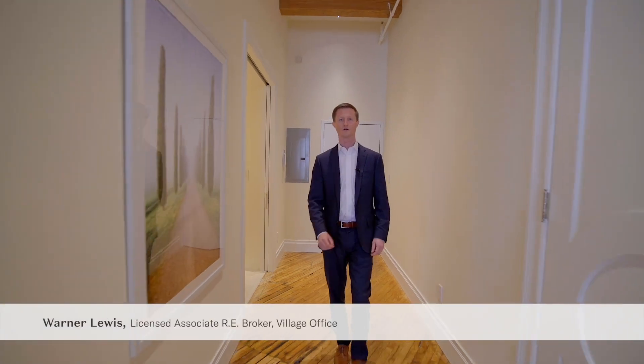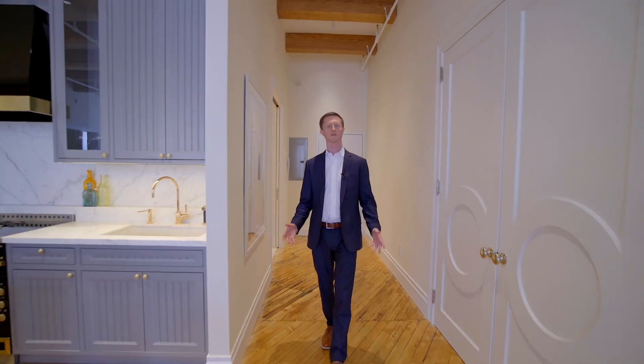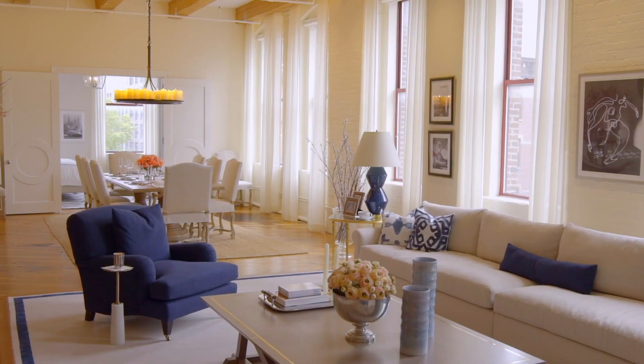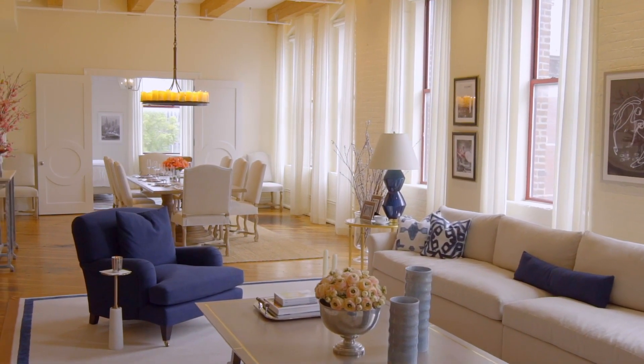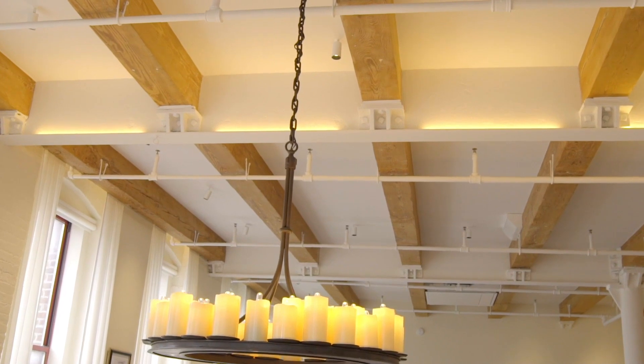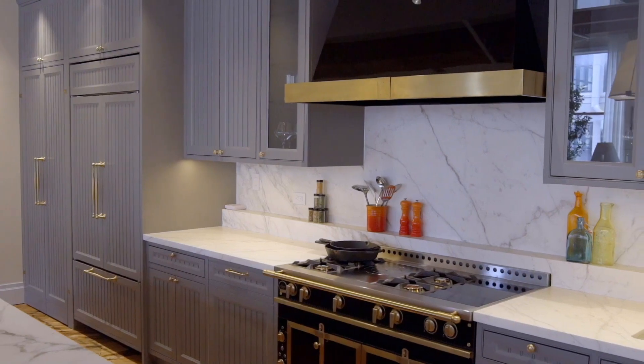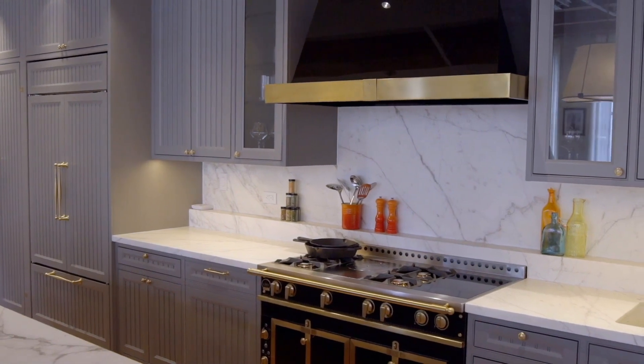Hi, my name is Warner Lewis of the Harkov Lewis team and I am beyond thrilled to present a combination of units 302 and 303 at the Mill Building in Williamsburg, Brooklyn. Once in a while we come across a property that sets a new bar for renovation and finish in a neighborhood, and this is the unit.